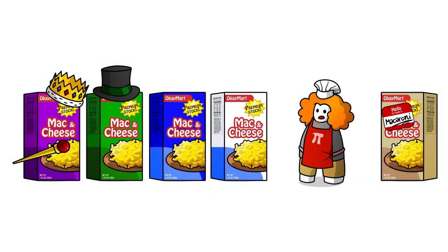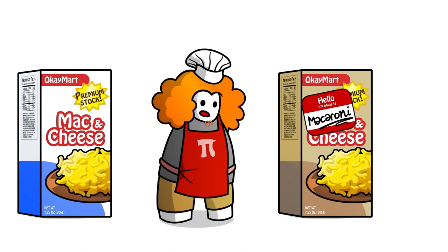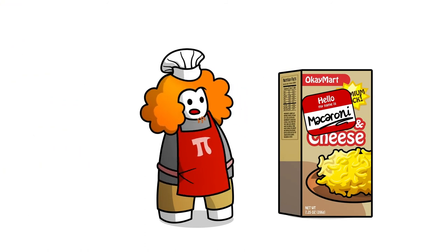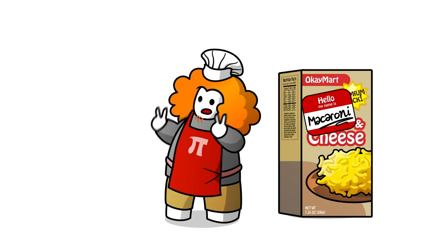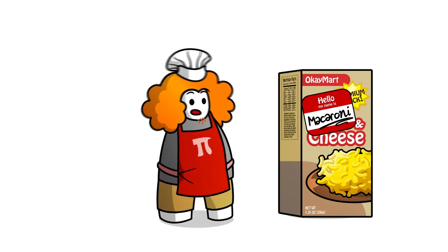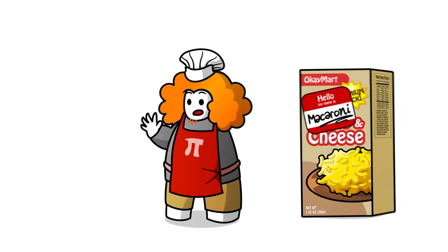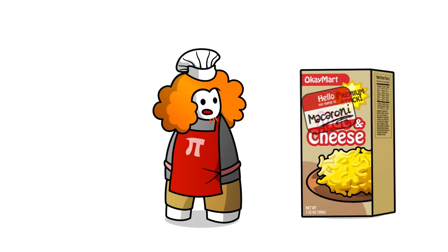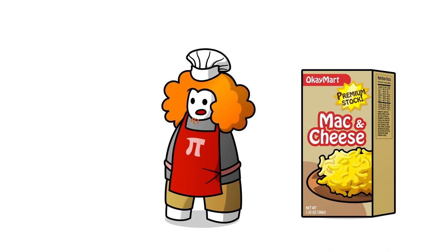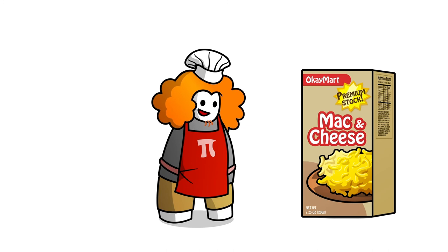So I'm telling the beige mac and cheese box something a little similar to what I told the white one: stop overcompensating. You know what pretentious means? When we call something pretentious, we say that it's pretending — pretending to be something it's not, avoiding its real, true meaning in the name of an imagined grander one. So stop pretending, beige mac and cheese box. You don't have to pretend to have a grander meaning. You're meaningful enough just the way you are.